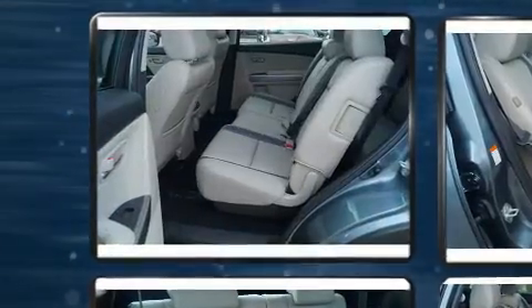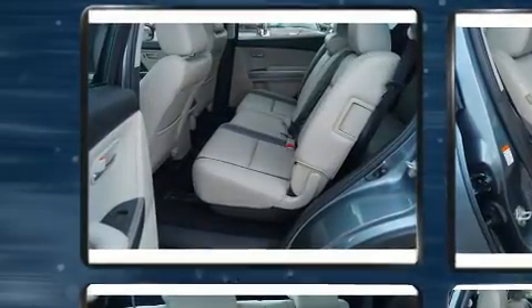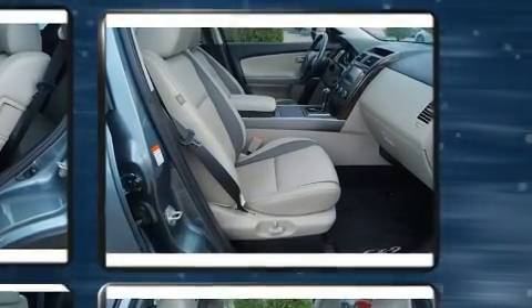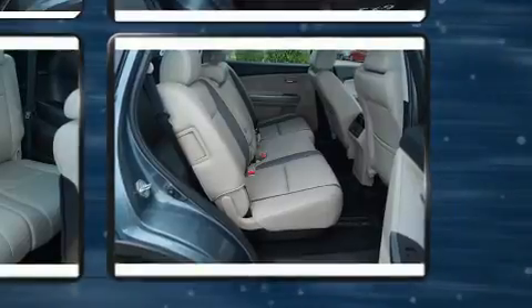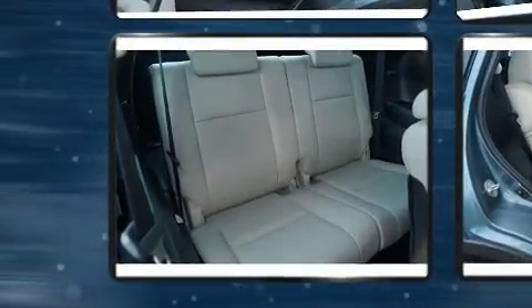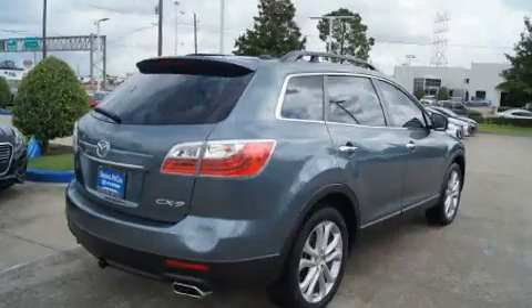A wealth of standard features means that you no longer have to sacrifice — like heated seats, one-touch window functionality, a built-in garage door transmitter, and cruise control. Features such as automatic climate control and leather upholstery prove that economical transportation does not need to be sparsely equipped.